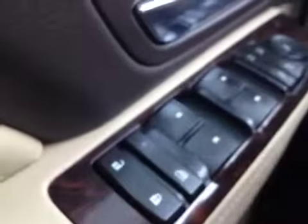As you can see we have power door locks, child safety locks, power windows, power folding mirrors and power mirrors.